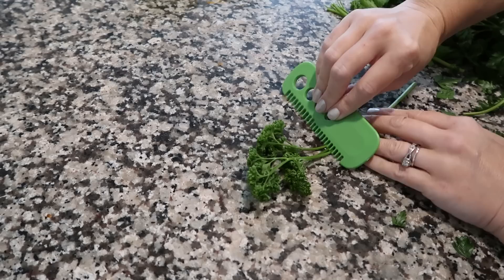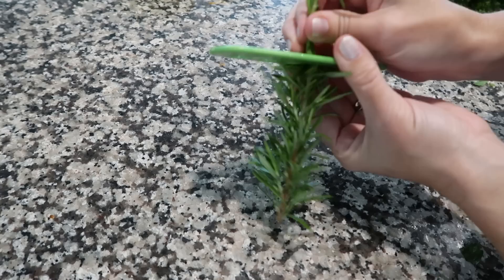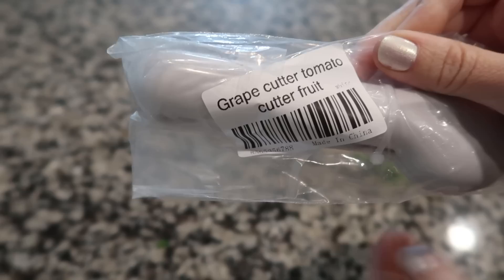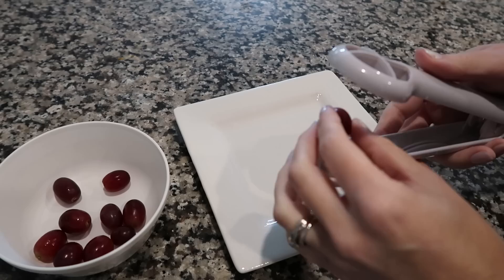Another herb item is this herb stripper tool. It has a comb part for taking leaves off stems, a circular part where you put the whole stem through to pull leaves off, and different sizes for different herbs. It was so much fun to use and it really does help a lot — and the best part, it was only one dollar and seven cents.